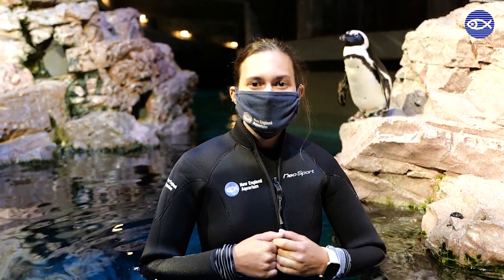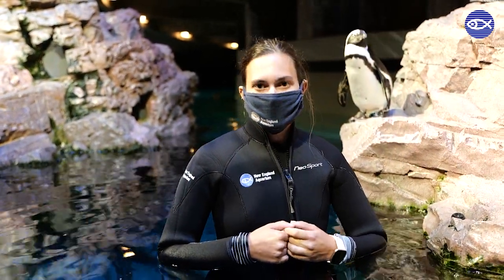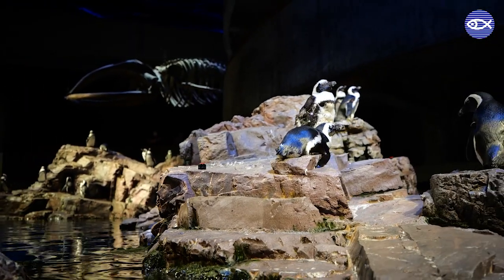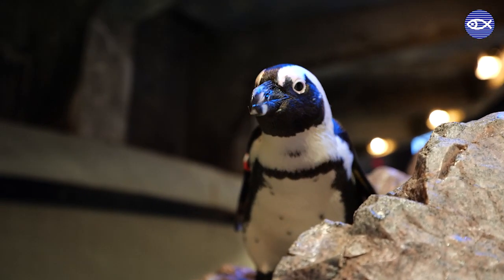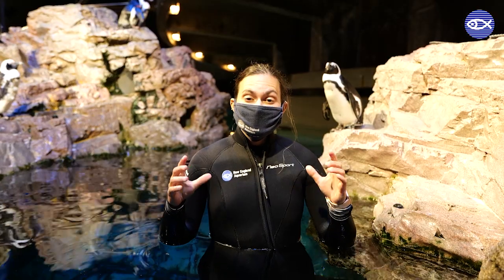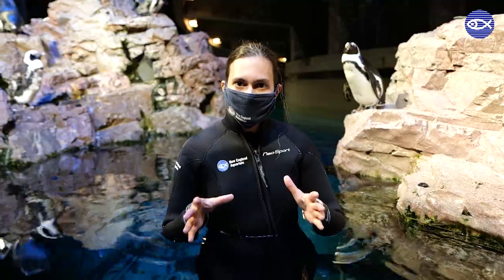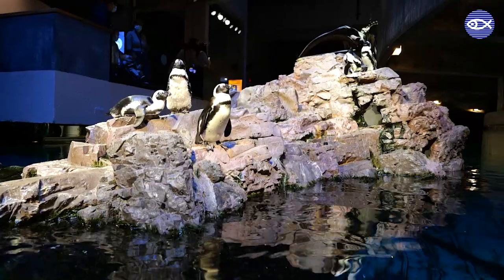Hi everyone! Welcome to the New England Aquarium. I am Emily. I'm a penguin aquarist here and I am standing in our penguin colony exhibit to tell you how our exhibit is built for our penguins. My job is to give the best quality care to our penguin colony here, and part of that best quality care is actually the exhibit that they live in.